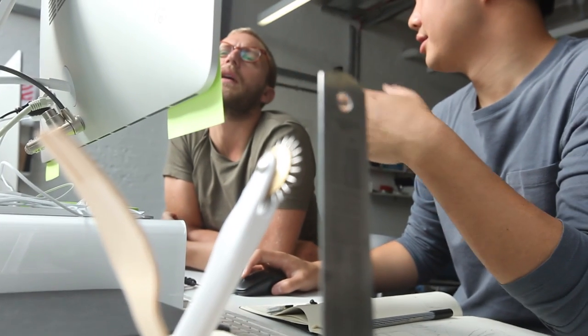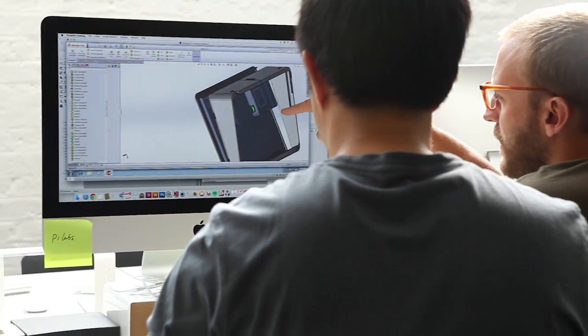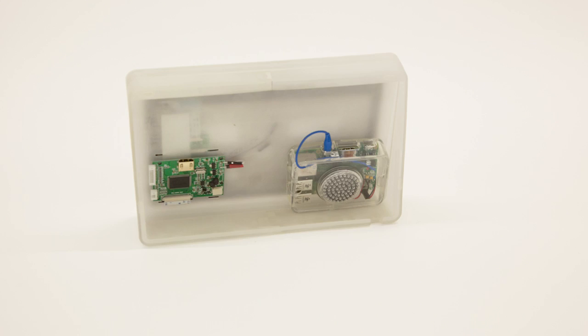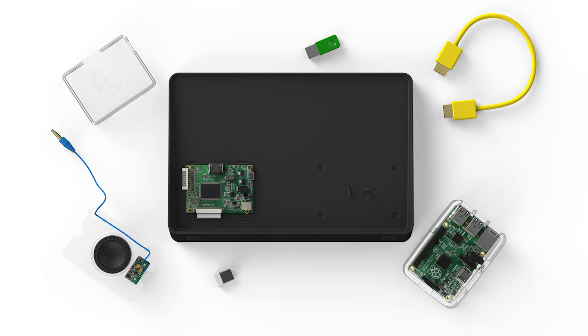We think the Screen Kit solves some key problems that computing creatives face all the time. First, HD is finally affordable. The Screen Kit lets you build a 1080p display, 10.1 inch, for only $129. The Screen Kit has a unique, modular design. You learn how pixels, liquid crystal, alpha, gamma and more work by actually putting them together.